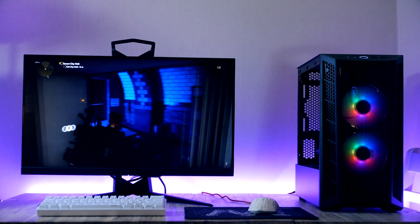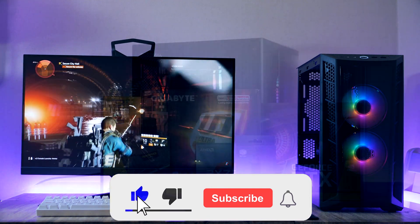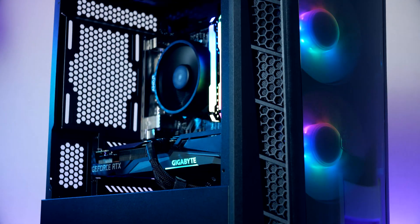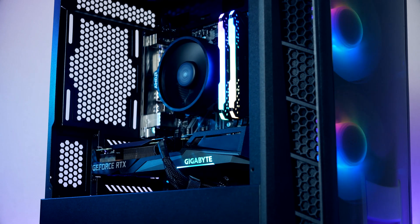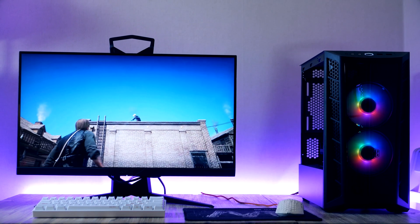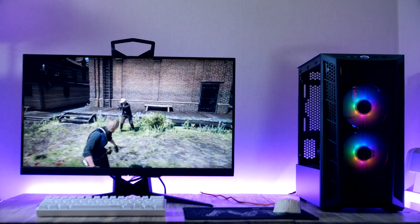Inside this PC we find a 6-core Ryzen that does excellent in even the most demanding triple-A games. For RAM we're pairing the CPU with 16 gigabytes from Corsair, a 500 gigabyte SSD, an RTX 3060 Ti, and everything is contained in a great-looking Cooler Master case. Timestamps can be found down below. Drop a comment, a like if you enjoy the content, and subscribe to never miss an episode.